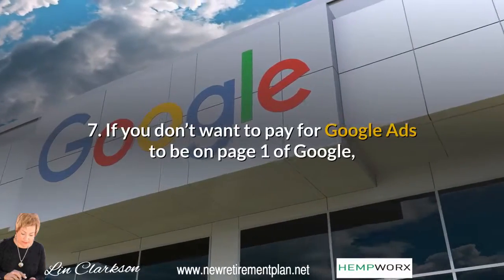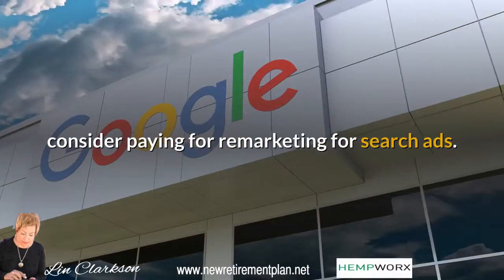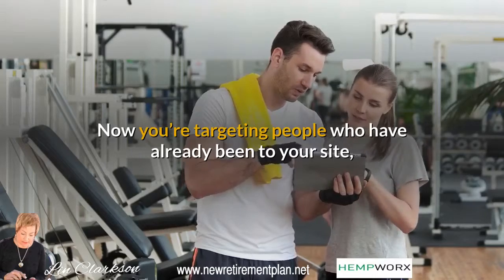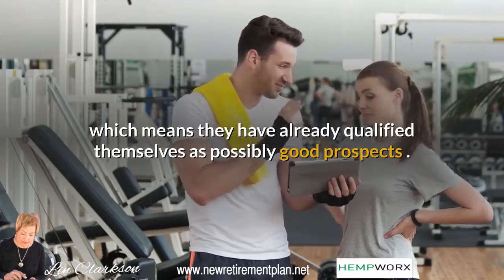Tip 7: If you don't want to pay for Google Ads to be on page one of Google, consider paying for remarketing for search ads. Now you're targeting people who have already been to your site, which means they have already qualified themselves as possibly good prospects.